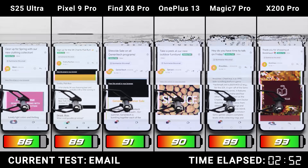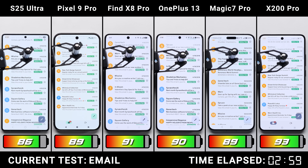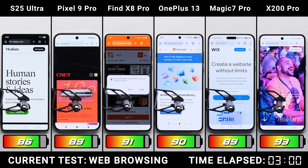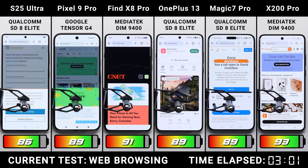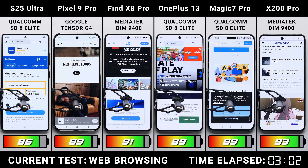After an hour of scrolling through the same set of emails, all phones did pretty well, only draining by either 4 or 5%. Now it's the browser test, which is the most CPU-intensive task so far. Given that we have three different SoCs or chipsets, it's going to be interesting to see if one of them can prove to be more efficient.